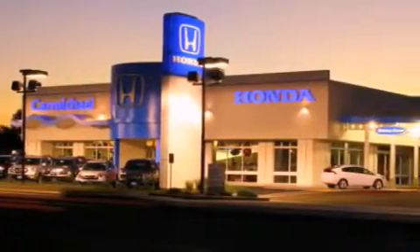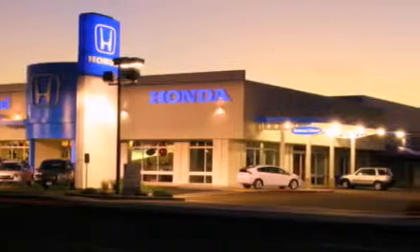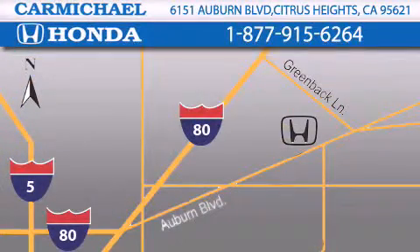A great selection of new Hondas, a large variety of pre-owned vehicles, and a parts and service department that just can't compare to others. Contact Carmichael Honda today — one minute off Interstate 80, Greenback Lane and Auburn Boulevard, or contact us at 877-915-6264.